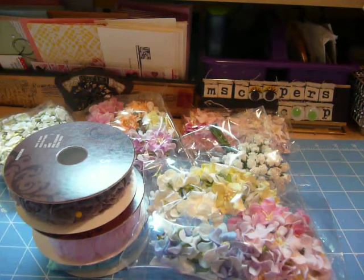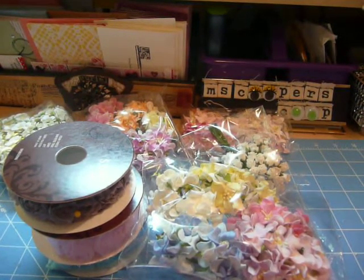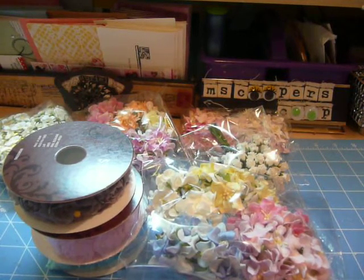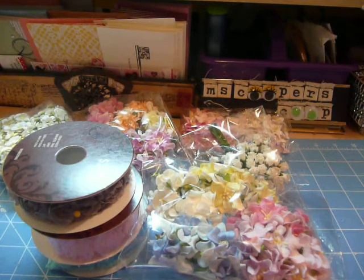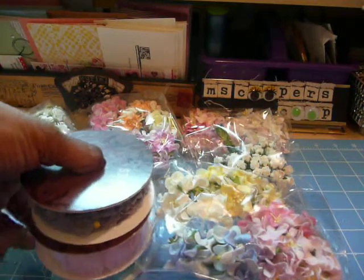Hi everyone, just a small haul that I got today in the mail from Edith over at Scrapbooking with Me. The Wild Orchid Craft Flowers finally arrived. So Edith, thank you. I know it took a lot of time and effort to get all these packages packaged up and into the mail to those who have ordered them, so I do appreciate them. I just wanted to show them to you ladies.